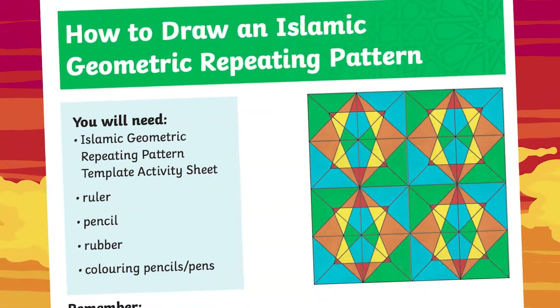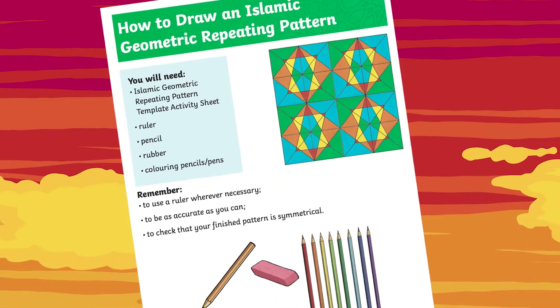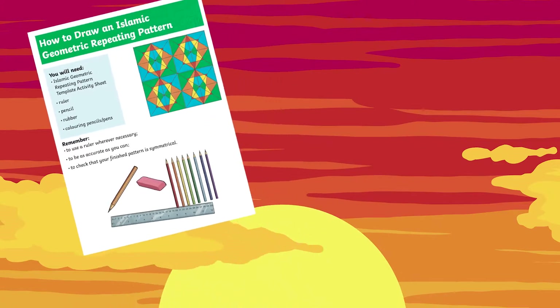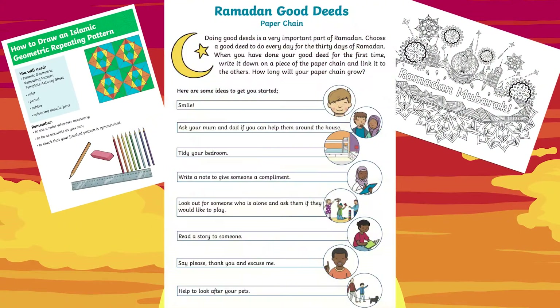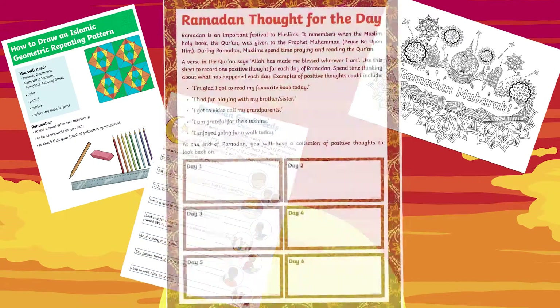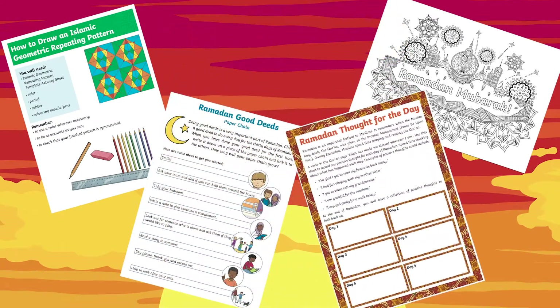The Key Stage 2 Ramadan resource pack contains a wide range of resources that can help children focus on positive thoughts and well-being during the month of Ramadan. The resource pack contains a how-to-draw an Islamic geometric repeating pattern guide, an Islamic patterns colouring sheet, a paper chain decorations activity, and a positive thought of the day worksheet.